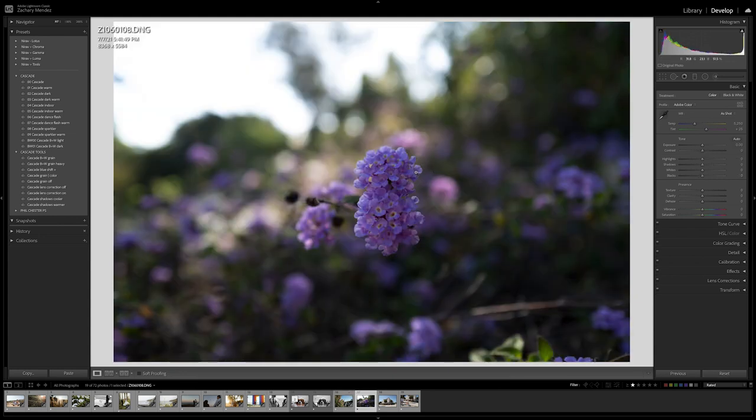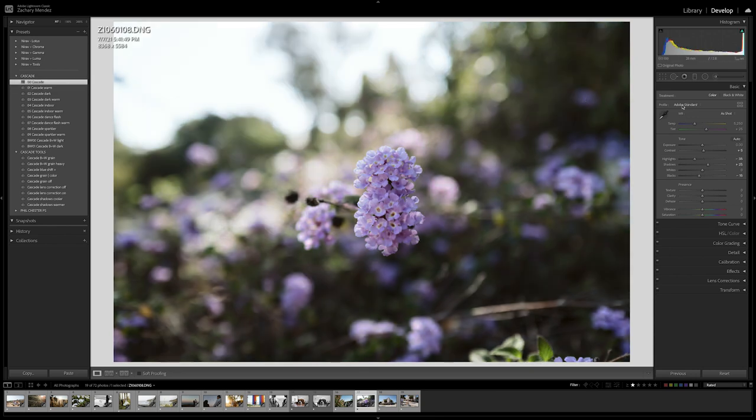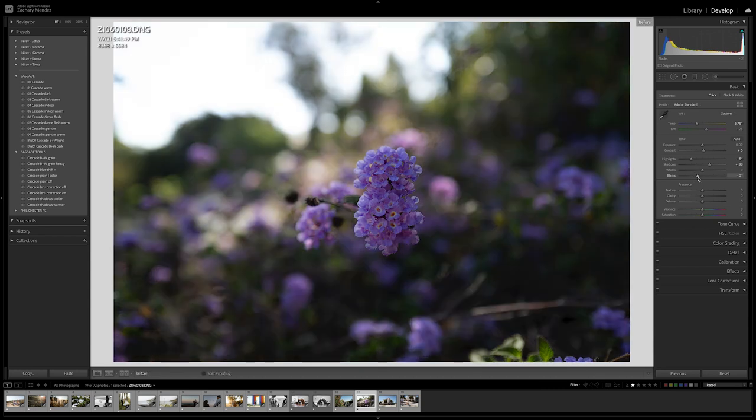Here's another image shot on the Leica Q2. You can see this beautiful out-of-focus area from that 28mm Summilux lens — shot at f/2.8 and still you get this gorgeous bokeh. I'm going to apply Cascade, warm it up just a little, bring down the highlights, bring up the shadows, and bring down the blacks. I think that looks pretty awesome. Here's a before and there's an after.